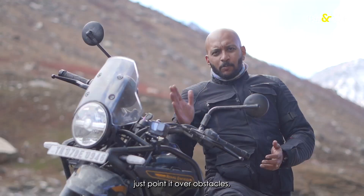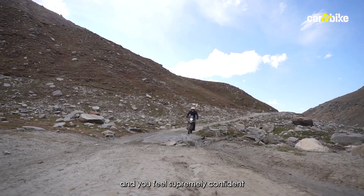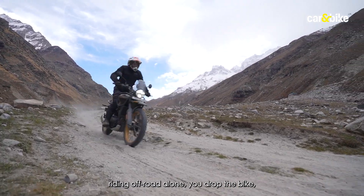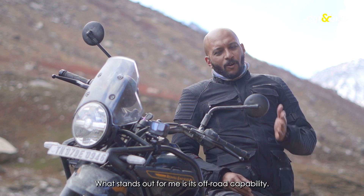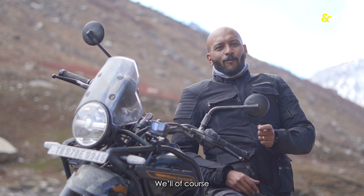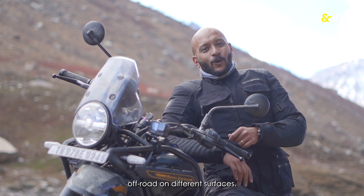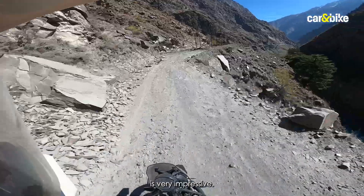The suspension is brilliant — just point it over obstacles and it carries its line, making you feel supremely confident. At under 200 kilos, even if you drop the bike off-road alone, you can pick it up easily yourself. What stands out most for me is the off-road capability — the new Himalayan has taken it to the next level. We'll be doing more hardcore off-road runs on different surfaces once we get the bike back home, but for now the off-road capability is very, very impressive.